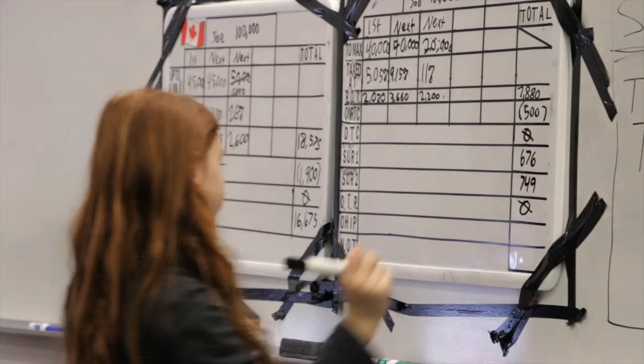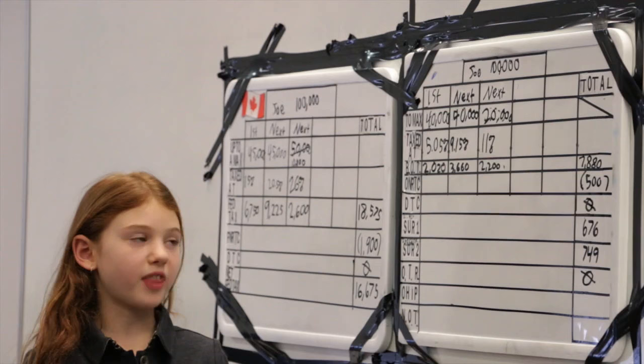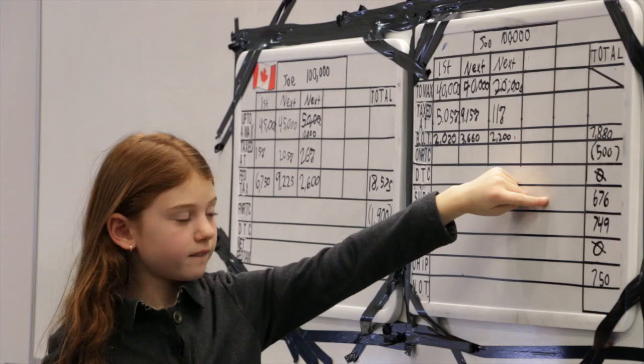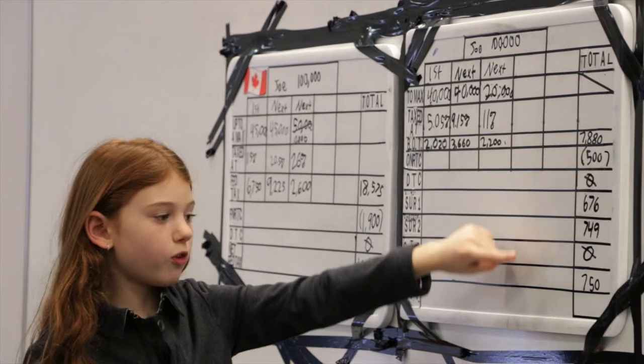Next line: OHIP. OHIP is three quarters of 1% of $100,000. 1% is $1,000. Three quarters is $750. So OHIP is $750. Net Ontario tax: doing the tens and ones — 80, 86, 156, 165, 205, 255 — totaling $9,555.